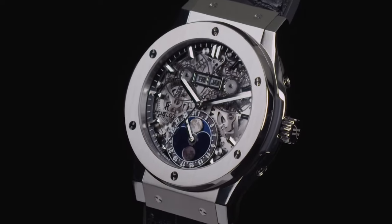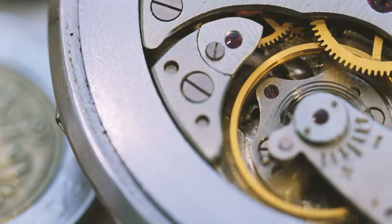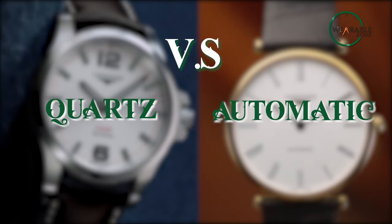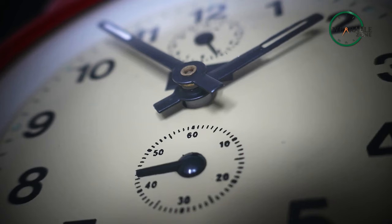or you spend more and have a classy jewel. Today we are going to present the role of quartz versus automatic watches and help you decide which one to buy. Let's begin.